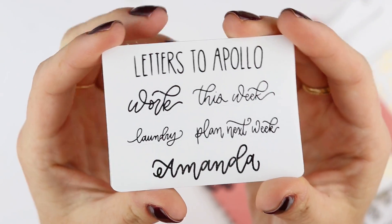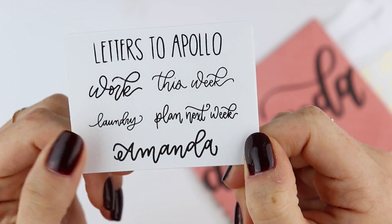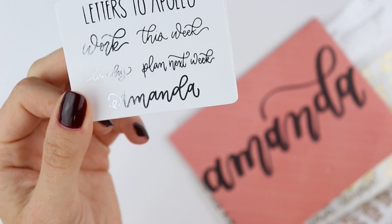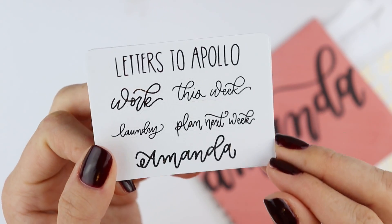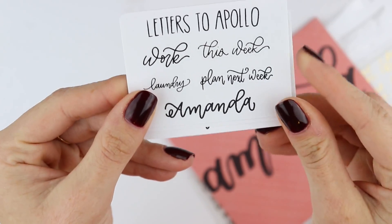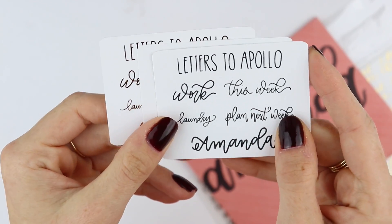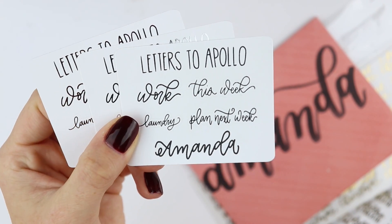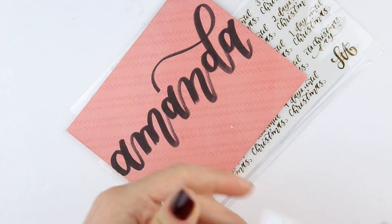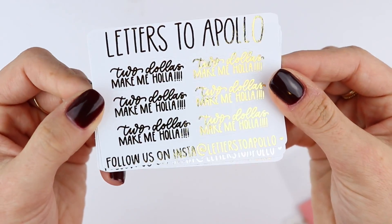These are them — she included a couple for me. So this is the silver version and it says work this week, laundry, and plan next week. I just thought anybody, if you're a planner or even if you make YouTube videos, you can use these and I love them and I think they're so pretty. And then this is the rose gold and then the black and I do have the gold. You will get one of these — it will either be foiled or black.